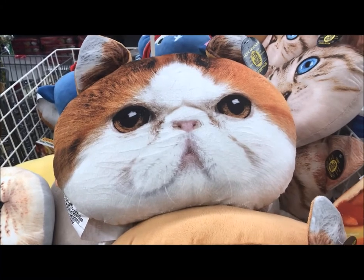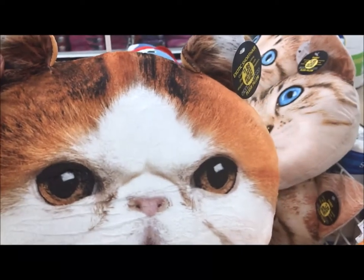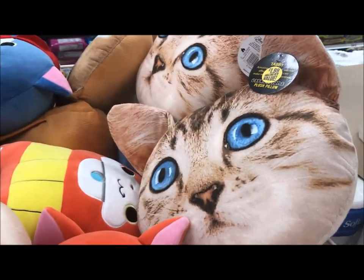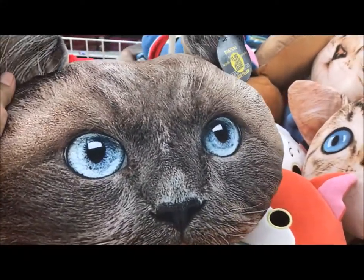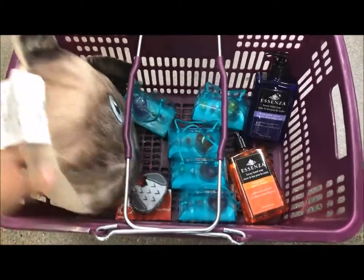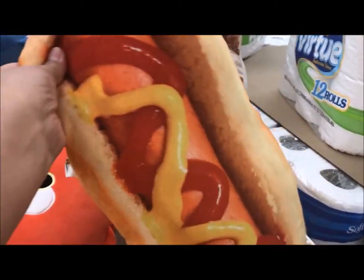Oh my gosh, check out these pillows — these are so adorable. Look at these kitties! These are only $1.99. I love these. Look at that one right there, and then look at this one. I am so tempted to buy these. I think this one is one of my favorites — look at those blue eyes. Yep, I'm going to take this one, I just cannot resist it. My husband Joey's out in the car waiting for me, so I've got to hurry up. Here's another hot dog pillow — look at that, it's so funny.